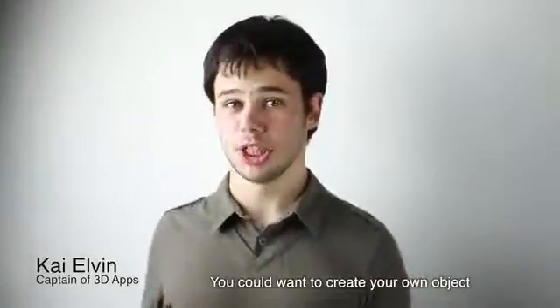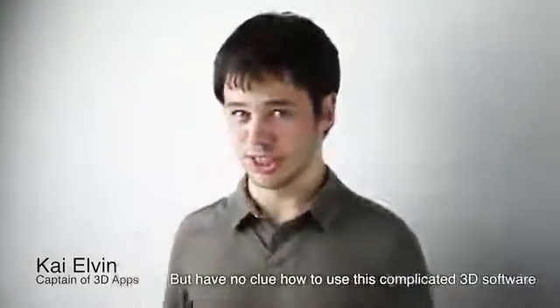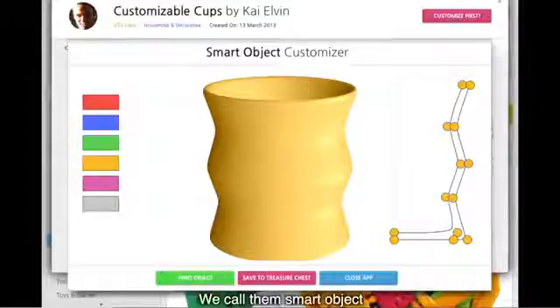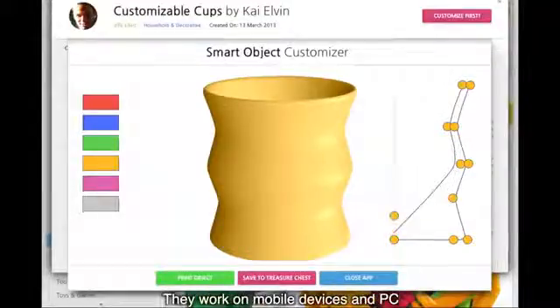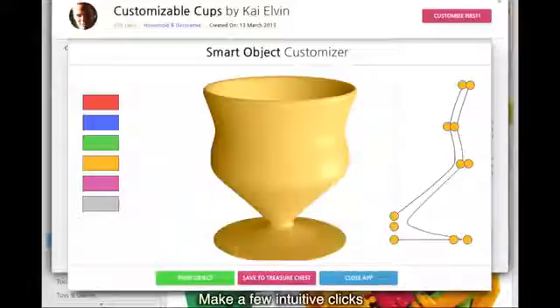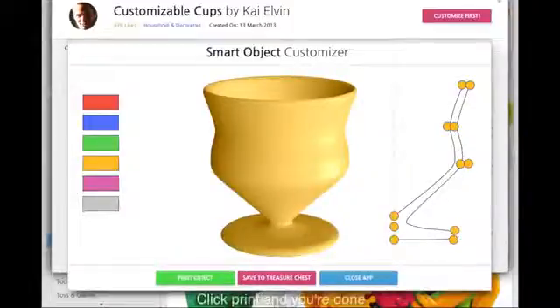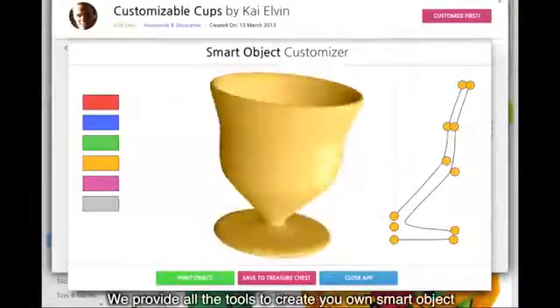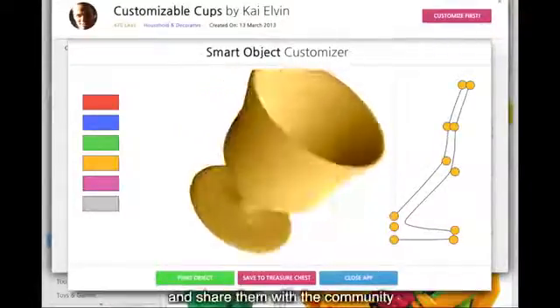You could want to create your own objects but have no idea how to use 3D techniques. Well, we thought about it. We call them Smart Objects. They work on web and mobile platforms. Make a few clicks until you get what you see, click print and it's done. The best part is that we provide all the tools to create your own Smart Objects and share them with the community.